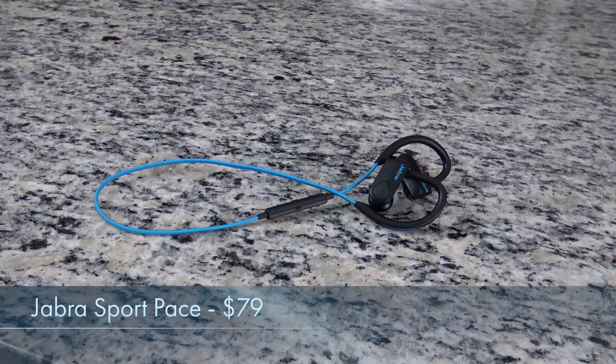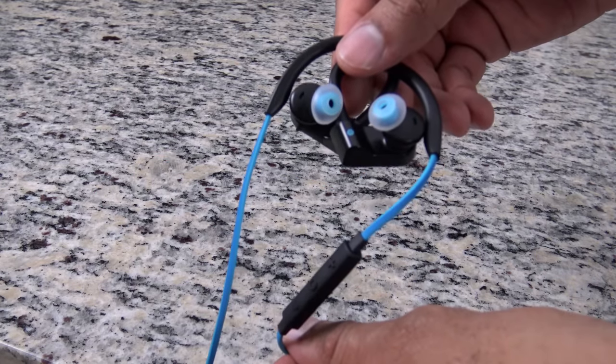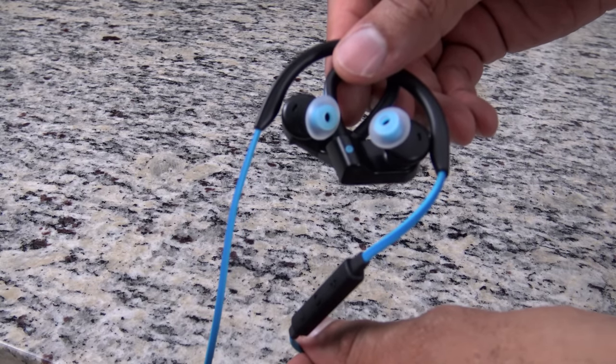Let's start off with the Jabra Sport Pace. These fitness-focused earbuds are wireless, sweat- and weather-resistant, provide quality sound and will last you a full five hours on a single charge — plenty for a good Pokemon session. They also let a little ambient noise in, which is really good to help you stay aware of your surroundings while you're walking around catching rare Pokemon.